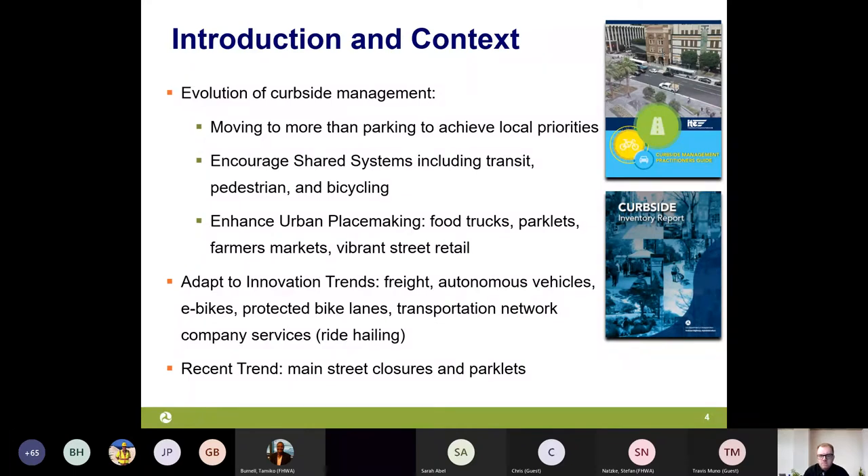Our curbside research finds that the practice of curbside management is a quickly evolving space. Since ITE's initial publication of the Curbside Management Practitioner's Guide in late 2018, the demand for curbspace across the United States has only continued to increase and diversify. New modes have been introduced and more transportation providers are offering services which need to be regulated by local agencies. The FHWA research agenda includes advancing multimodal innovation and new mobility, both addressed in curbside management practices.